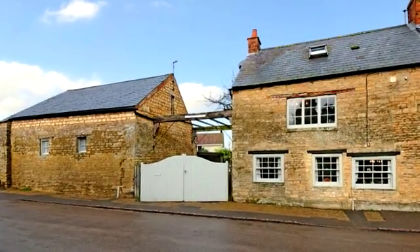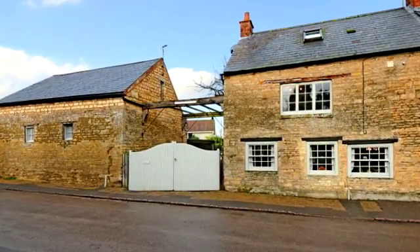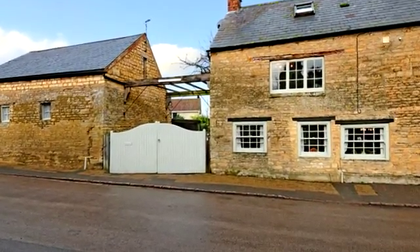This charming four-bedroom character cottage is set in the popular village of Grendon. Beautifully presented, the property is set over three floors and offered for sale with no upper chain.